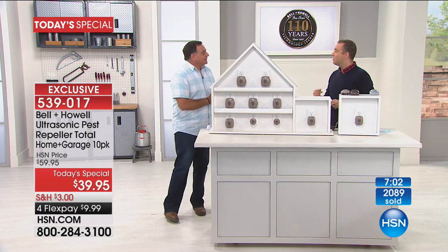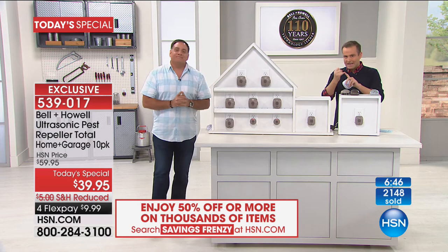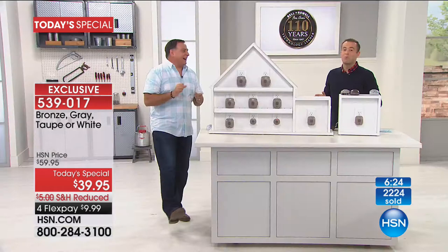These sell themselves — they are a phenomenal product that work and deliver a solution. Remember, when Lou tells you it works on rats, mice, roaches, ants, and spiders, that's not just us saying it — they've been tested on those specific creatures. People always ask if they work on other things — they might, but we can only claim what's been tested. Those five are the most common things people have problems with, and the testing is really expensive.